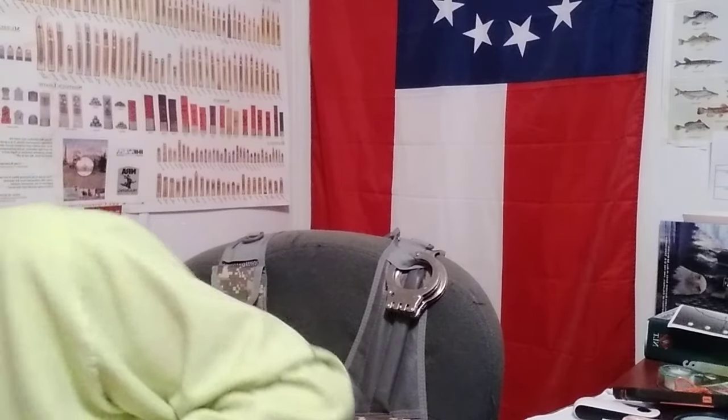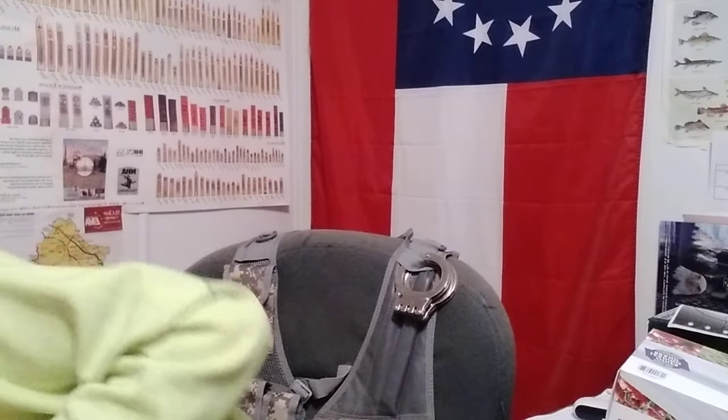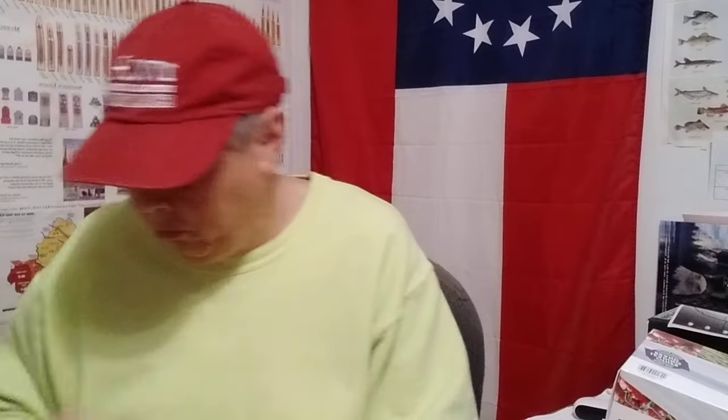Got a container of sea salt — always picking up salt in some form or another, you always need salt. Got some more vacuum bag sealer material — that's the pepper-related sealer bags I think. And got some sardines — a couple cans of sardines to go on the shelf.